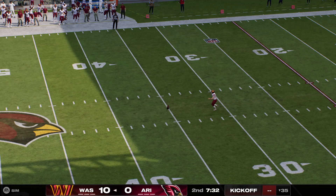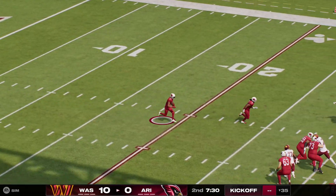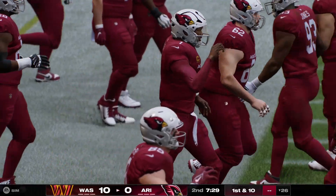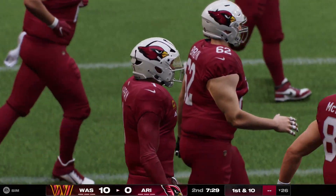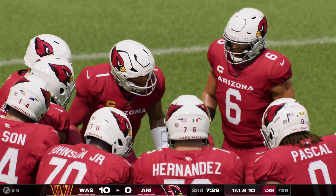After the made field goal, Seibert back out there to kick it away, and he takes this near the 25 — called it the 26. So the Cardinals offense back onto the field here for their second drive of the game. Nothing for them yet from an offensive standpoint — down 10-zip as they come up first and 10.